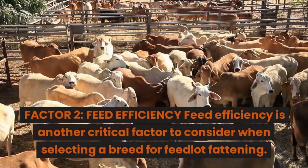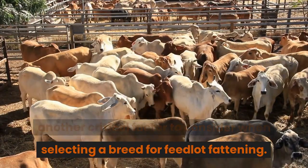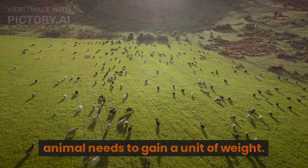Factor 2: Feed efficiency. Feed efficiency is another critical factor to consider when selecting a breed for feedlot fattening. Feed efficiency refers to how much feed an animal needs to gain a unit of weight.